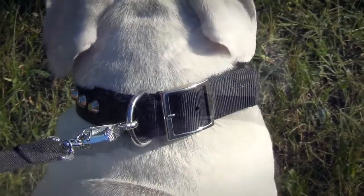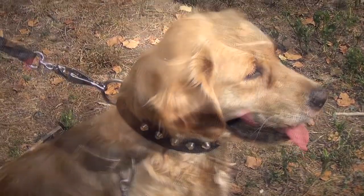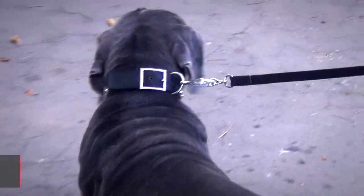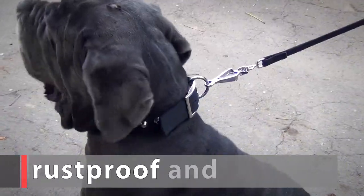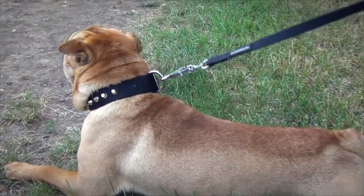The item is fastened with a massive buckle. The D-ring for leash attachment is solid and wide. All the fittings are made of nickel-plated steel, so they are rust-proof and durable. The collar is double stitched to assure its reliability.